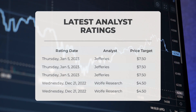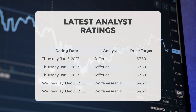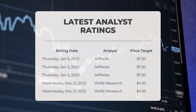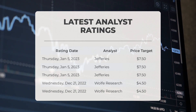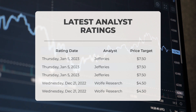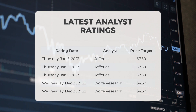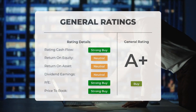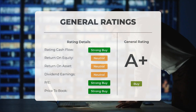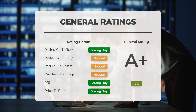Regarding analyst ratings and price targets: on January 5th, 2023, Jefferies set a price target of $7.50, and on December 21st, 2022, Wolf Research set a price target of $4.50. Analysts have given Palantir stock a general buy rating, rating the P/E ratio and price-to-book as strong buy. For return on investment, analysts give the stock a neutral rating.